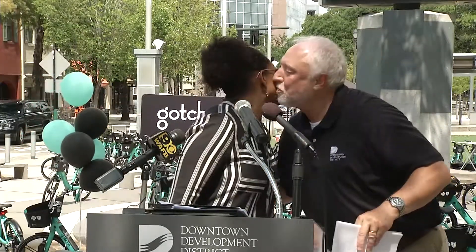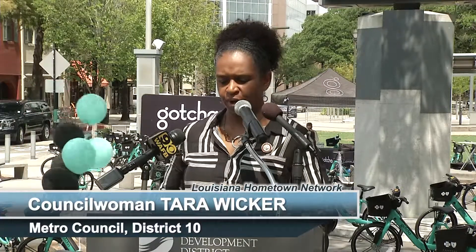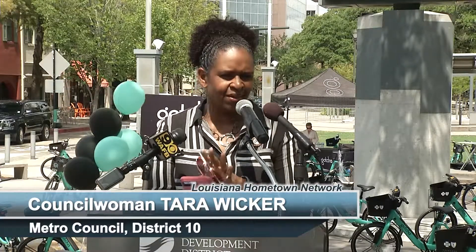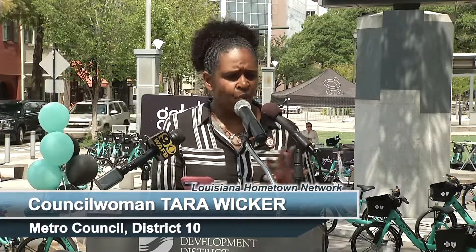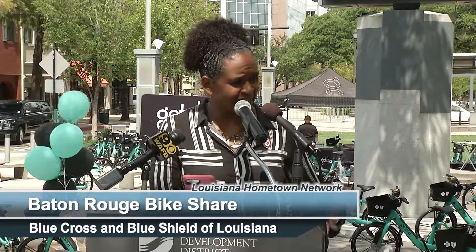Thank you, Davis, and thank you so much all of you for being here on this wonderful hot South Louisiana afternoon. One of the things as an elected official that we always appreciate is information and timely information. You guys did a remarkable job of making sure that as elected officials we were informed ahead of time of what was coming, even when there were some delays — y'all came to us and said, hey, we just want you to know this is what's going on, and that is most appreciated.